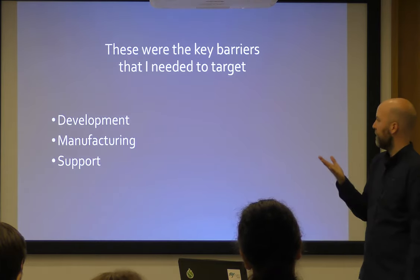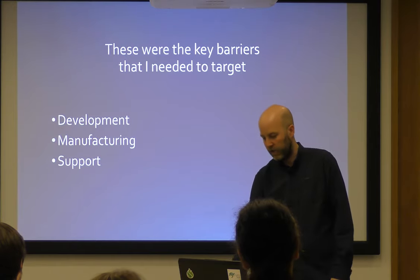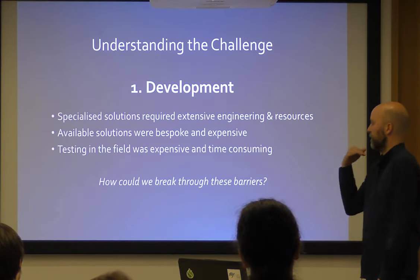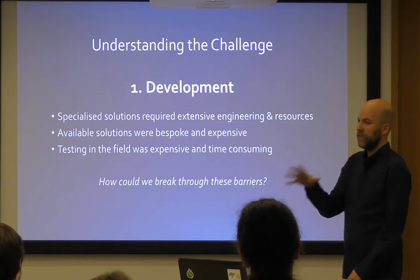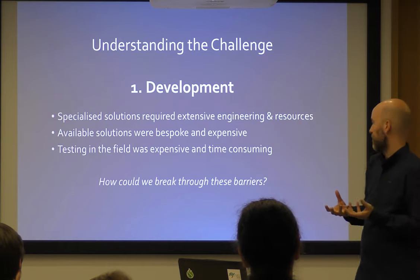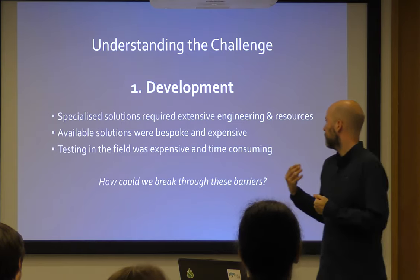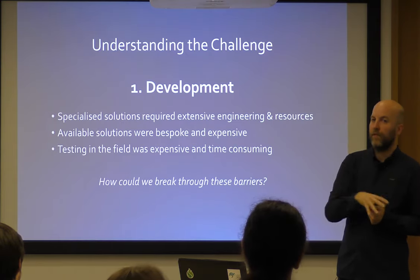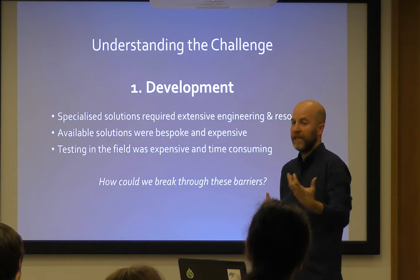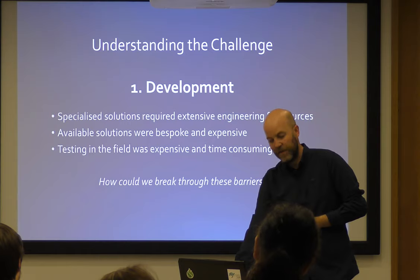Boiling it down, the key barriers were development, manufacturing, and support. Specialised solutions and enclosures required extensive engineering and resources — a continuous problem with NREs. Also, the available solutions on the shelf were bespoke and expensive, but no one was investing time and effort to say you could take open tools and get the support you need to manufacture and fabricate. And testing in the field is very time consuming — it takes years for people to go out and prove a device is going to actually work as a viable tool.